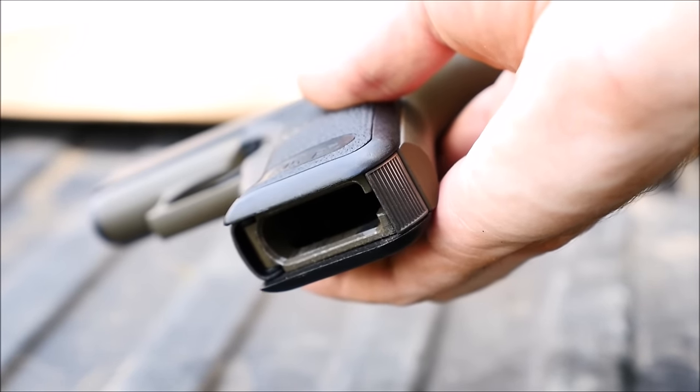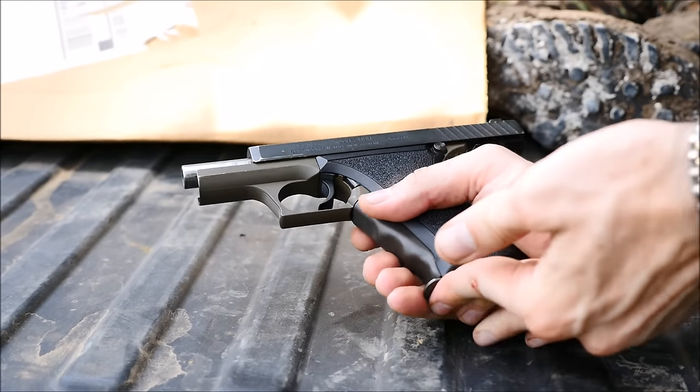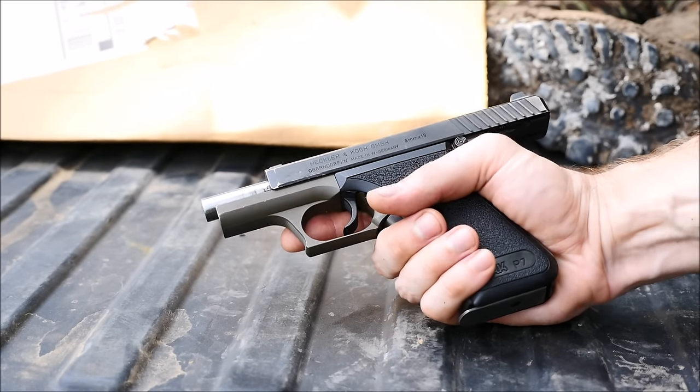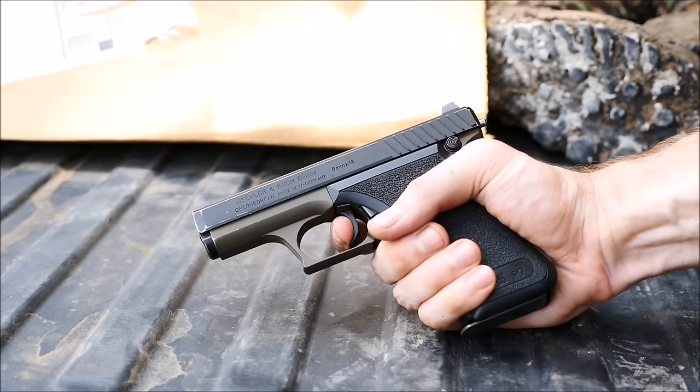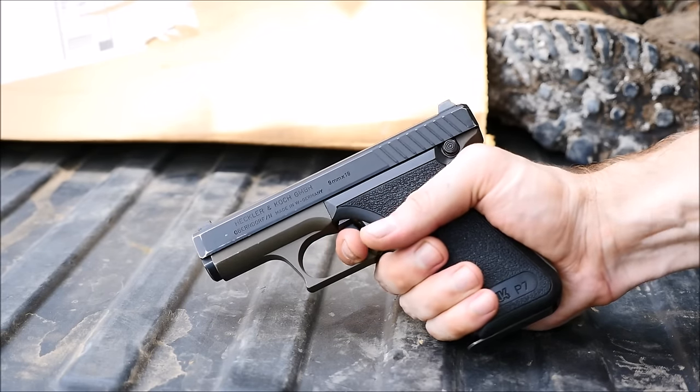As you can see here, it's got a heel release, so you can't accidentally bump a button and release the magazine, making it great for concealed carry. The squeeze cocking mechanism also releases the slide, and the gun cannot be fired unless you deliberately squeeze this. We'll talk a little bit about that in a second.